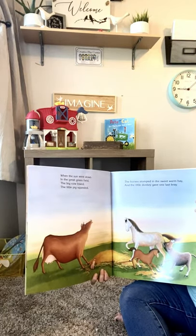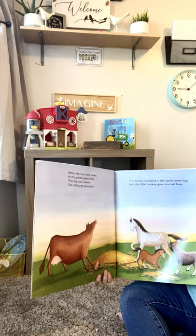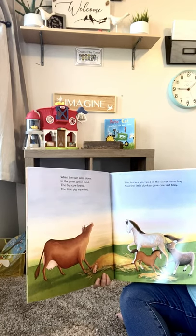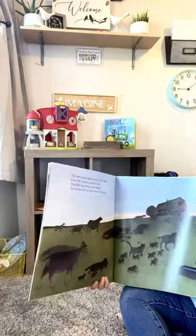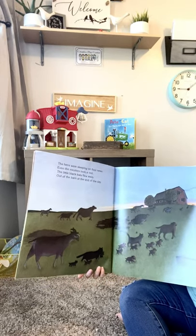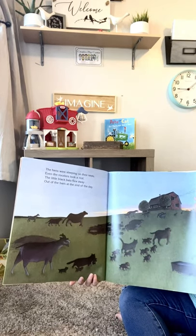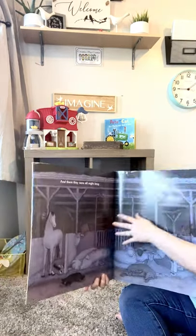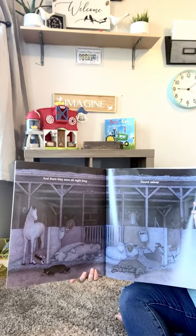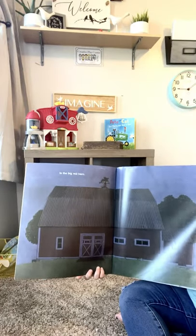When the sun went down in the great green field, the big cow lowed and the little pigs squealed. The horses stomped in the sweet warm hay. And the little donkey gave one last bray. The hens were sleeping on their nests. Even the roosters took a rest. The little black bats flew away out of the barn at the end of the day. And there they were all night long, sound asleep in the big red barn.